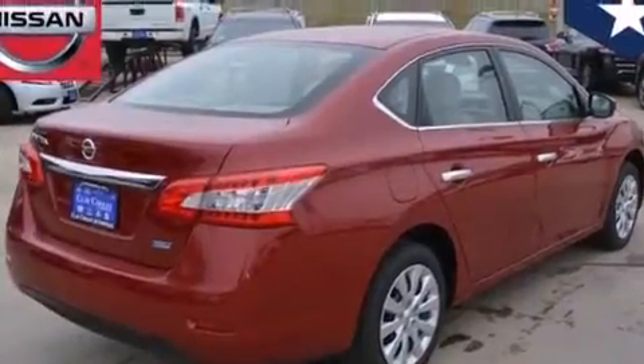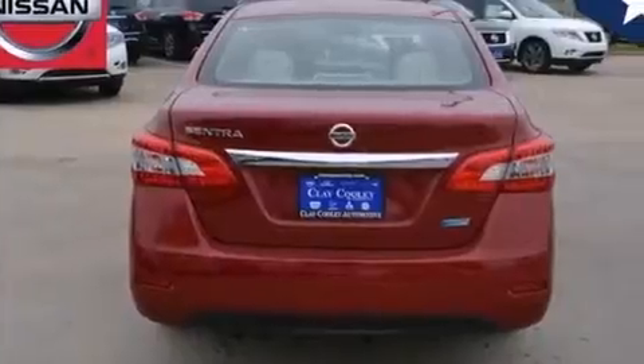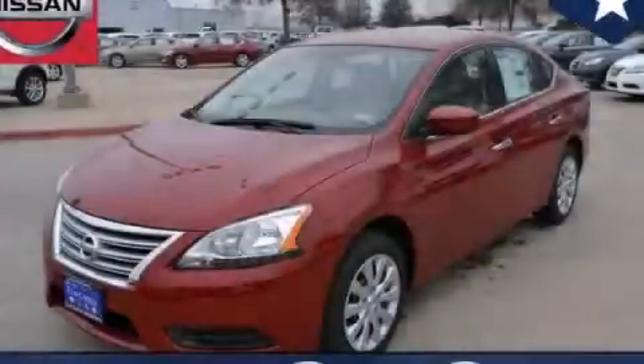With an EPA estimated rating of 39 miles per gallon on the highway, this automobile pays off in the long run. We invite you to contact us today to learn more about this vehicle.